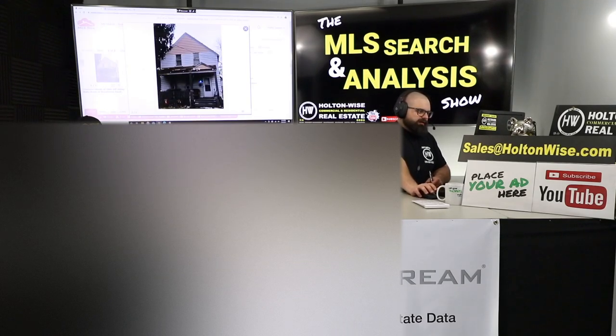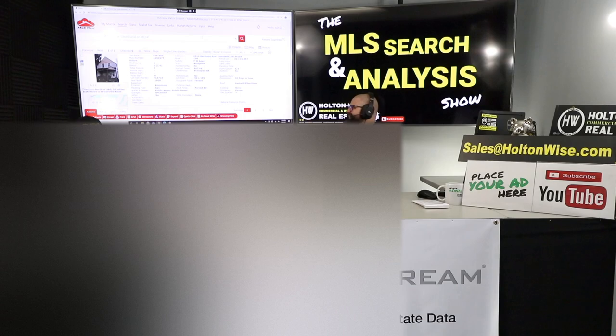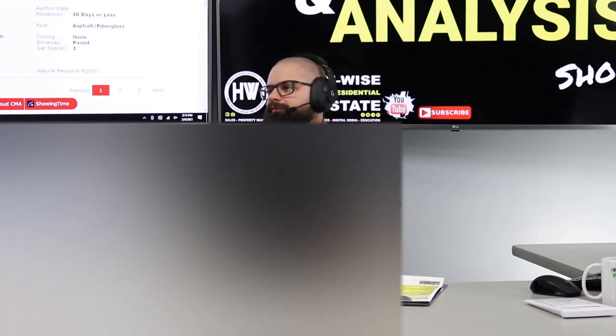This property right here doesn't look that great, and I'll be honest with you, it's really not. It's a low-income property, but it's going to work for what my client, Ghost, is trying to do. So, 2911 Saratoga Avenue, Cleveland 44109, four days on the market, price $59.9. I think that is too high of a price point.